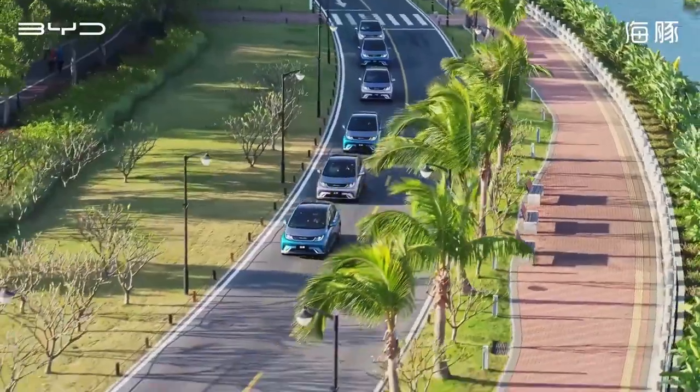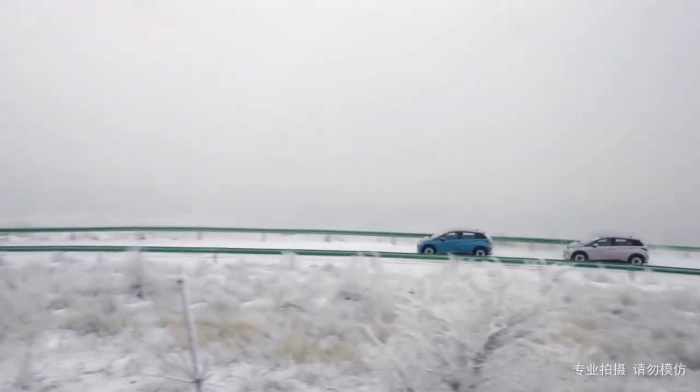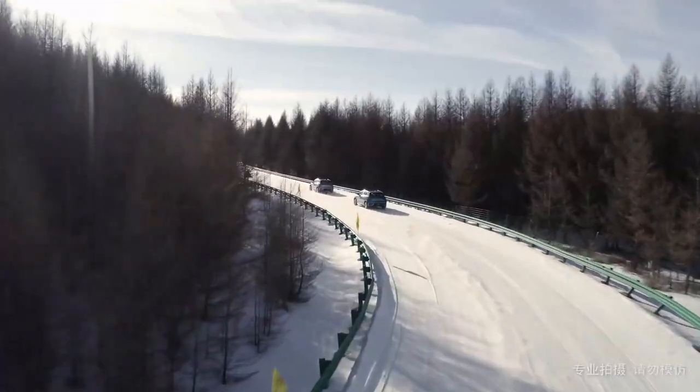Safety is paramount in the Dolphin. Equipped with the latest driver assistance systems, including automatic emergency braking and lane keeping assist, the Dolphin ensures your journeys are as safe as they are smooth.